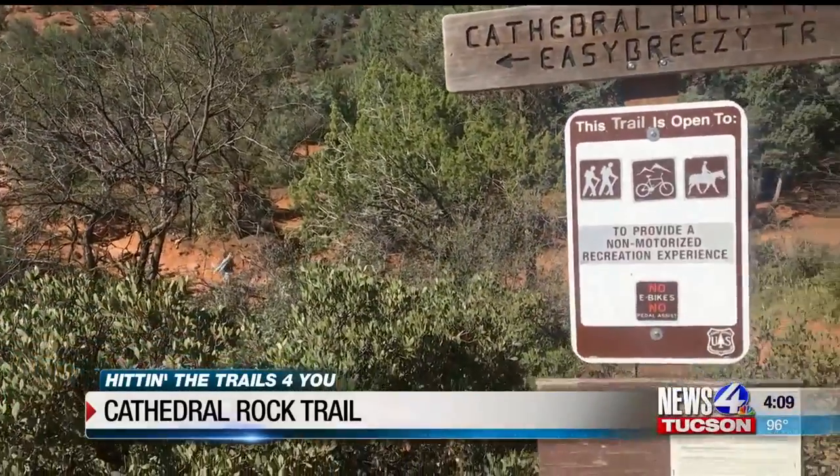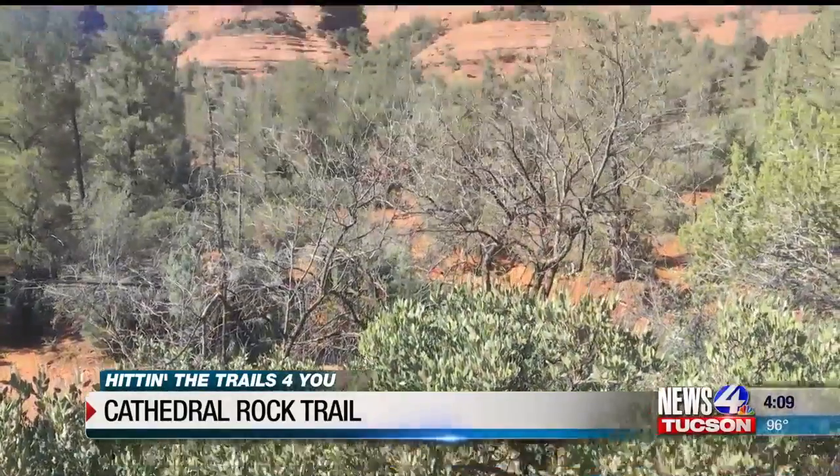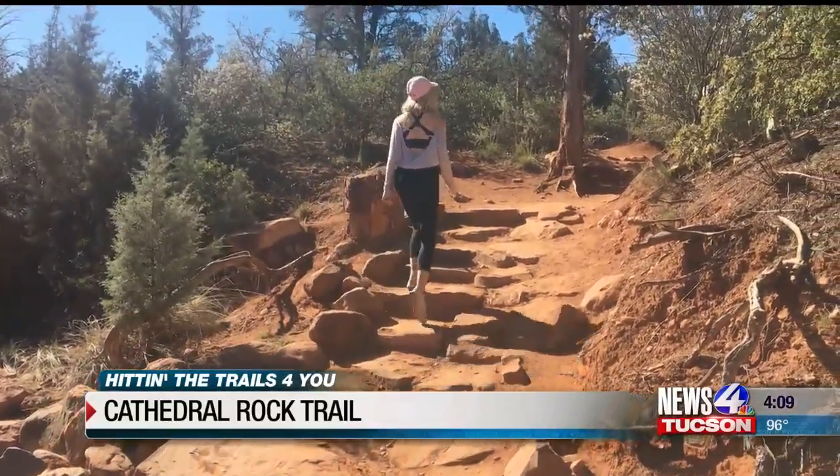The hike is only about one mile in length, but don't let that fool you. It is quite the climb and difficult in skill level. First, you will hike over a fairly rocky section before arriving at a crack in the rock.